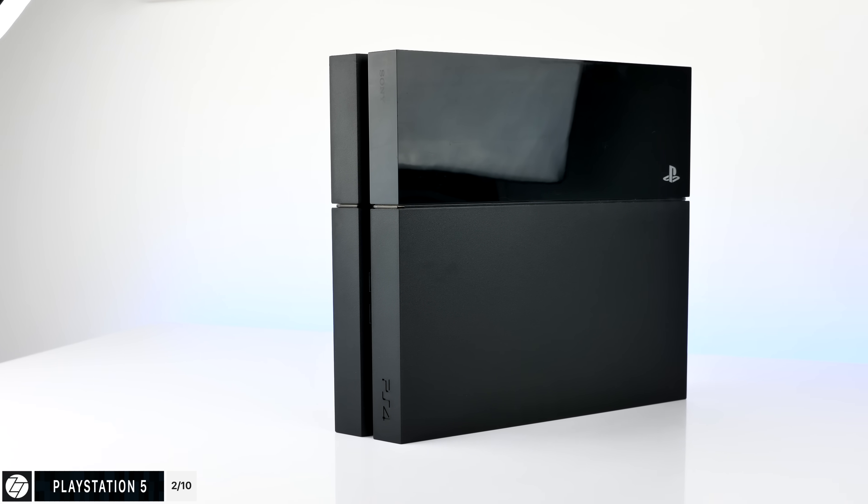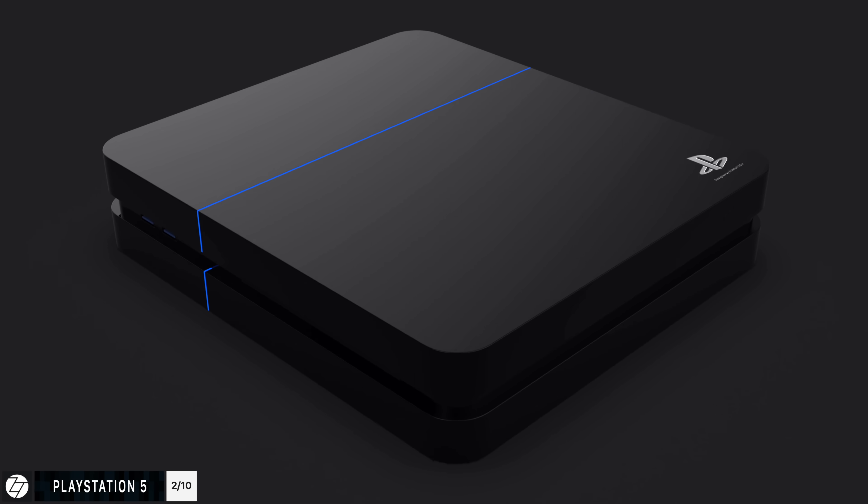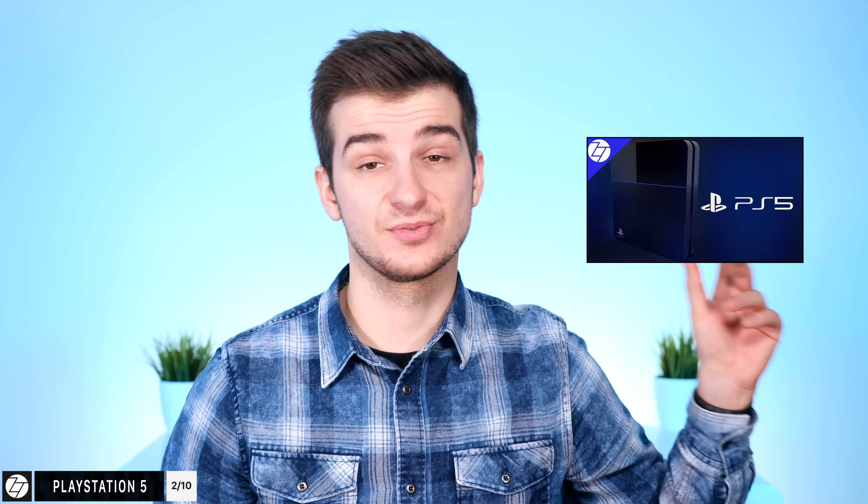Next up we have the Sony PlayStation 5 — yes, the PS5. The PS4 came out in 2013 and we are expecting a brand new console either in 2019 or 2020. There have been a ton of leaks and rumors surrounding the PS5. I've actually done a full video on everything that's new in terms of the PS5, so check it out if you want to know more.